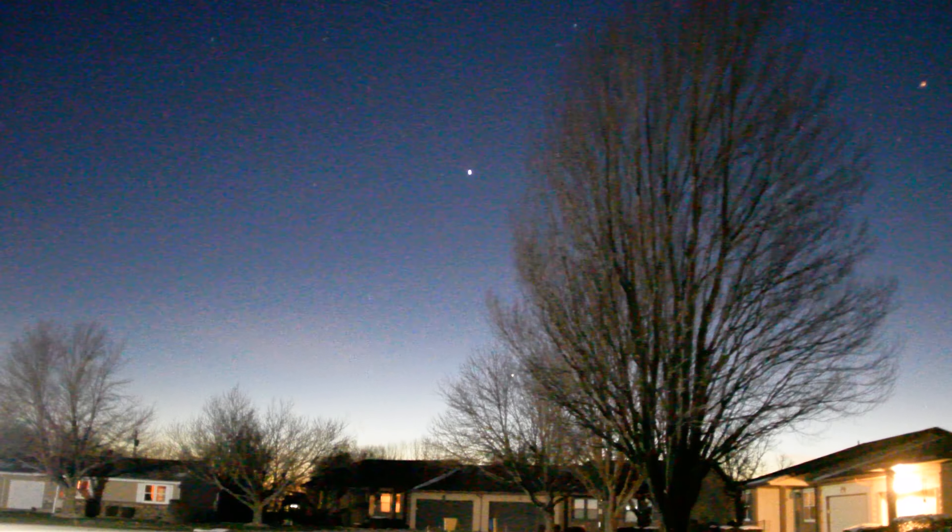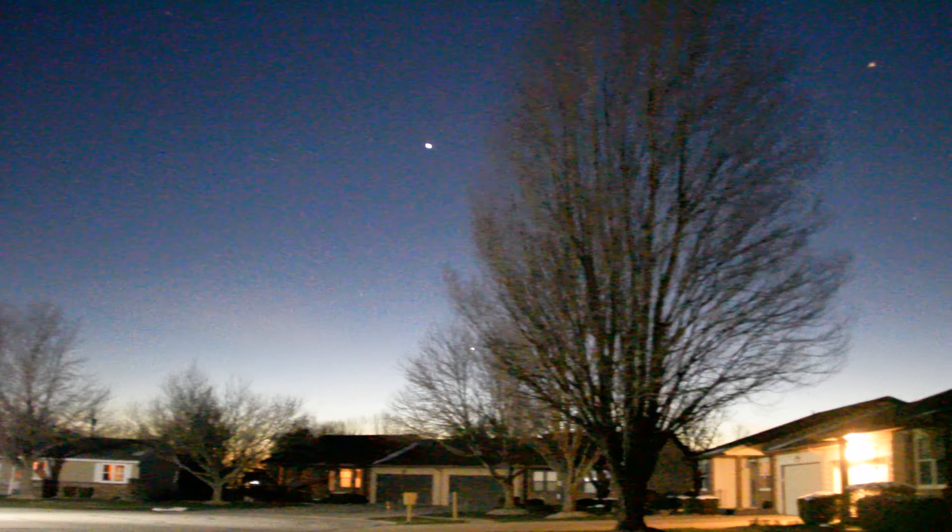I can see that the sun hasn't gotten totally dark over there in the west. It's darker here in the east, down low in the horizon.